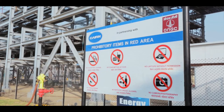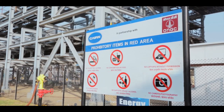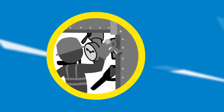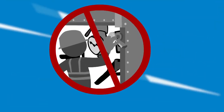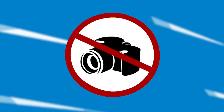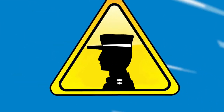Do not enter the premises under the influence of alcohol or narcotic drugs. Do not operate any equipment, valves, or safety-critical devices without authorization. Do not perform photography without valid authorization, and inform security staff in case you observe any security-related issues.